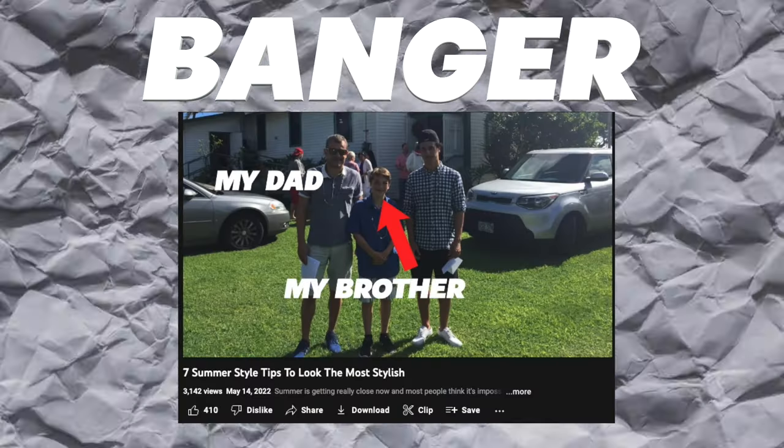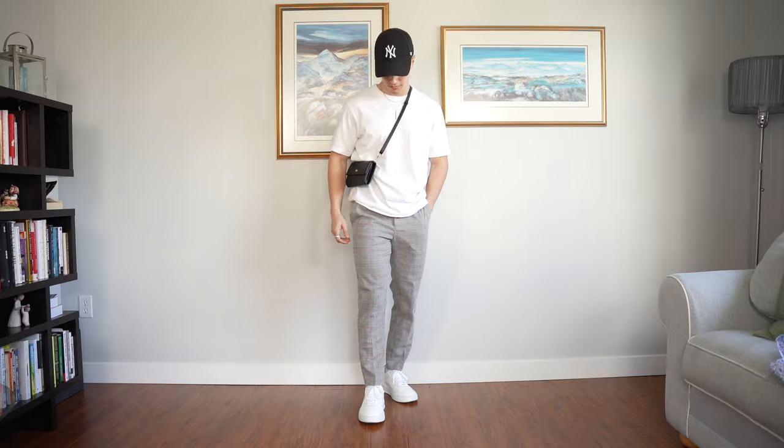Last week I dropped an absolute banger of a video on summer style tips. Some of you that watched that video kind of understand how to formulate an outfit, but when it comes to actually making it, you're shooting blanks. So that is why I've created ten outfits that are practically guaranteed to get you laid — it's definitely a promise I can't keep, but you're gonna be pretty undeniable.